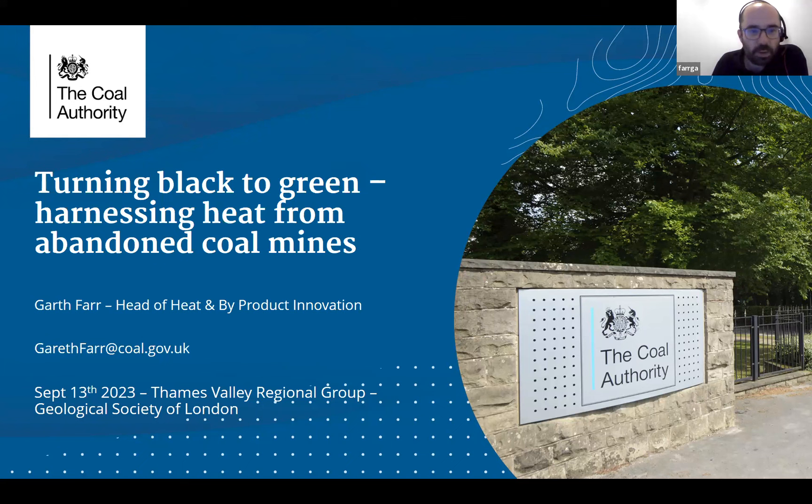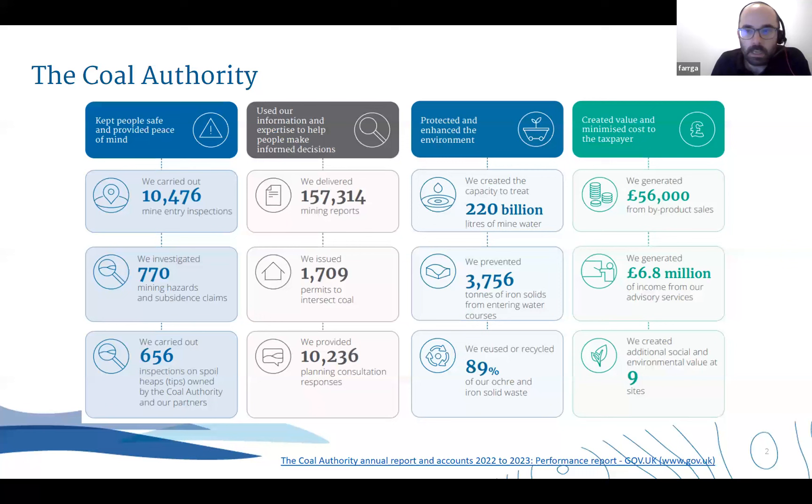I'd love to talk about turning black to green - harnessing heat from abandoned coal mines. My name is Gareth Far, I'm currently the Head of Heat and Byproduct Innovation at the Coal Authority. This talk will cover some of the key work we've been up to of late, and also will have a bit more detail on a case study in Gateshead, and then there should be plenty of time at the end for a good Q&A session.